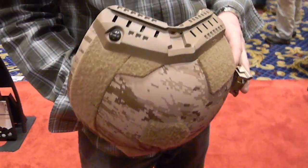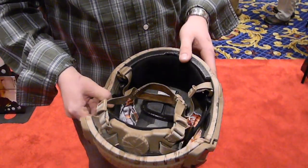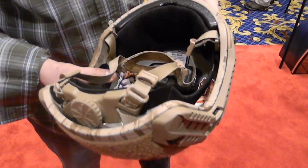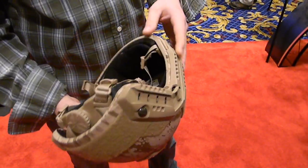This is something we're offering at Opscore for 2012 — this is our maritime helmet. The significant difference between this and our current FAST helmet is a significant weight difference. This is the lightest ballistic helmet we've ever come out with.